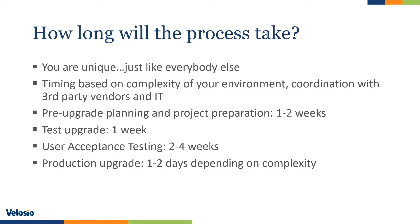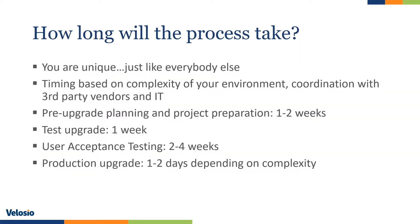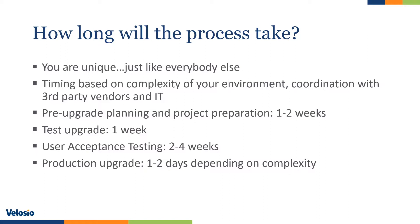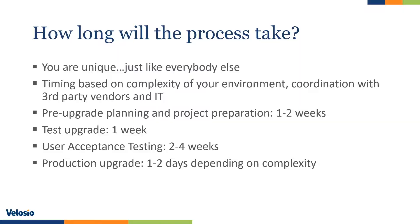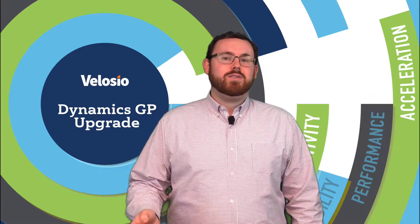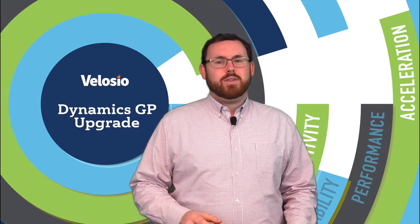When it comes to upgrade timing, you're unique just like everyone else, but we can give you a baseline timeline that works for about 80–90% of our clients. Your timeline will vary based on the complexity of your environment and coordination with your IT provider and any third parties. At a high level, the test upgrade process usually takes about a week, after a one-to-two week pre-upgrade planning period with kickoff calls and IT coordination. After roughly one week of test upgrade processing, there's usually two to four weeks of user testing and training. After that, we plan a date for your go-live, which usually takes about one to two days and can even be done over a weekend so you have zero downtime for your production GP use.